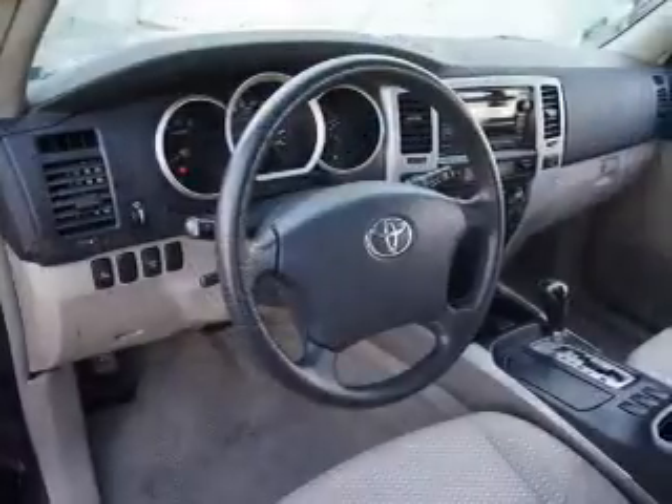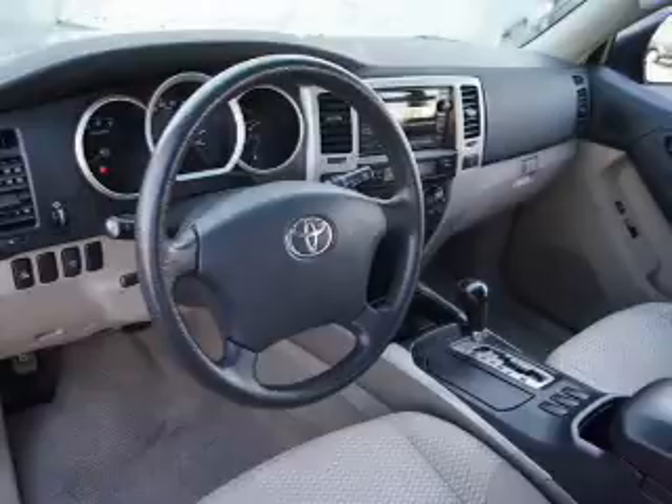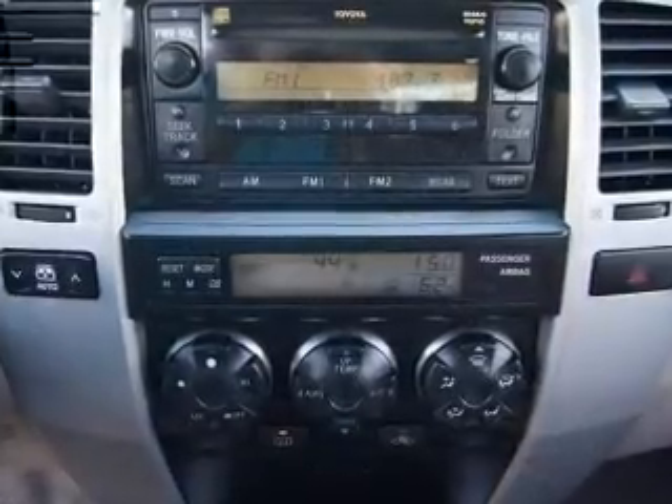Plus enjoy these notable features included in this vehicle: power door locks, power windows, cruise control, an AM-FM stereo with a CD player, power mirrors, power steering, and an adjustable tilt steering wheel.